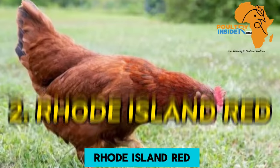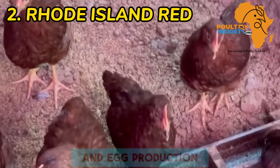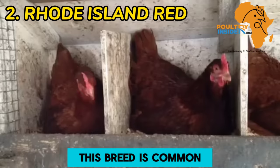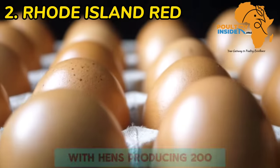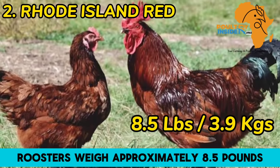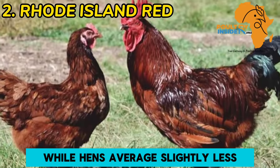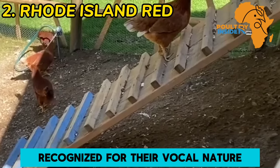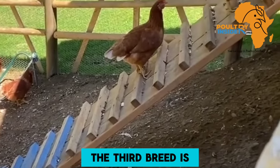The second breed is Rhode Island Red. Known for its dual-purpose nature, the Rhode Island Red excels in both meat and egg production. With its distinctive chestnut red feathers and robust build, this breed is common in backyard flocks due to its exceptional egg-laying abilities. Hens produce 200 to 300 brown eggs annually. Roosters weigh approximately 8.5 pounds (3.9 kilograms), while hens average slightly less at 6.5 pounds (2.9 kilograms). Recognized for their vocal nature, they serve as vigilant protectors of the flock.